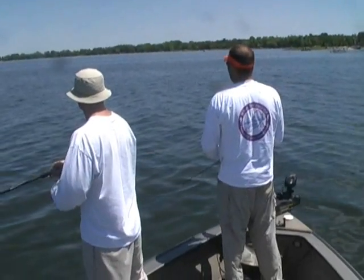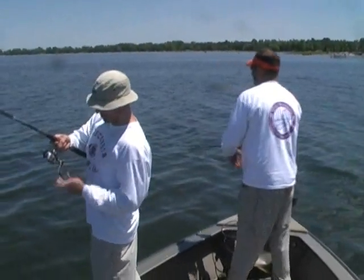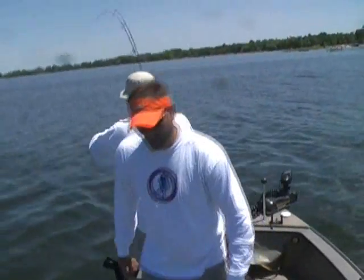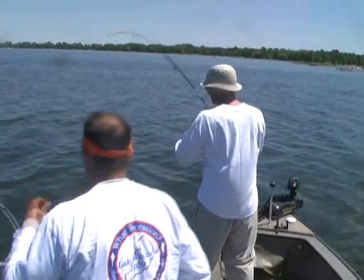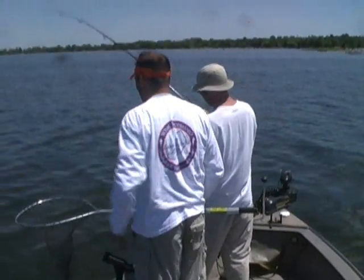You got him? Got him now, that looks good, there we go folks, that's why we play the game. That's a good one. Let our fire, keep the line tight, let it work.